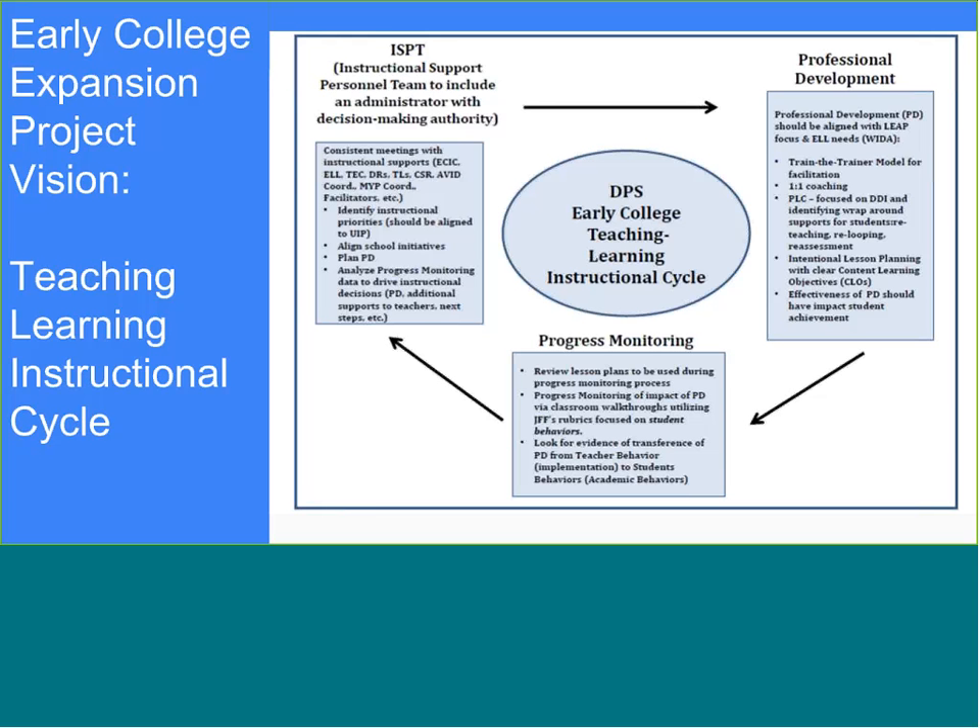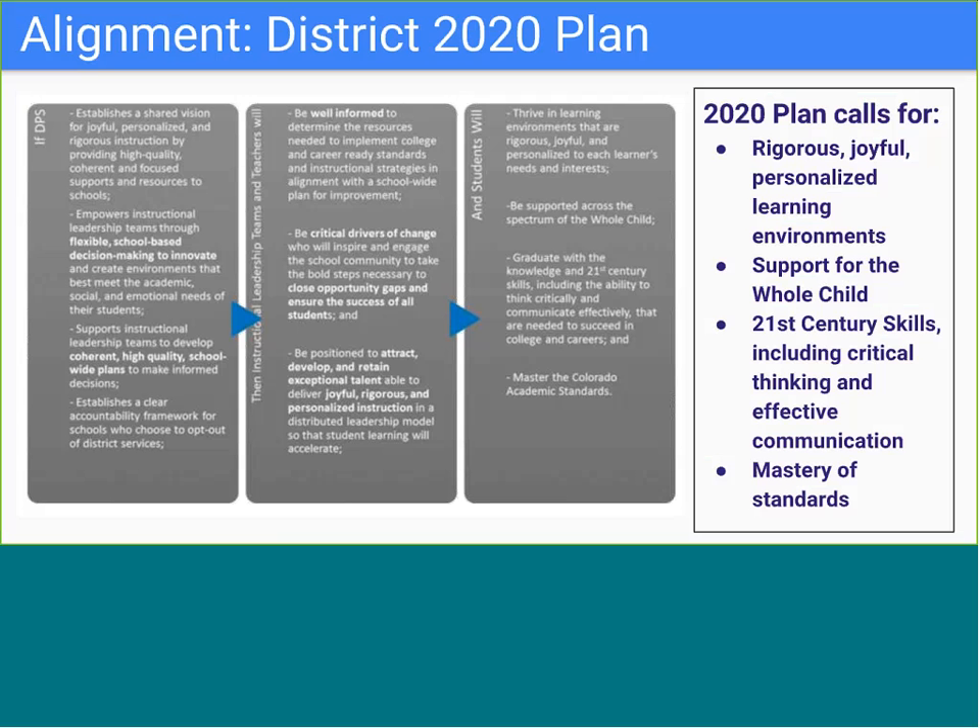This cycle of the ISPT meeting, PD being determined and delivered, and progress monitoring is still in place. One of our alignment tools has been the district Denver 2020 plan, which has been a foundational tool utilized by the ISPT to guide discussion about best practices and ways to maximize the support offered by the early college expansion grant to impact Denver students.